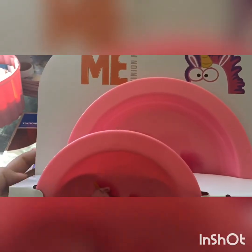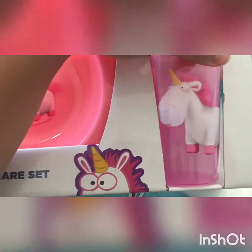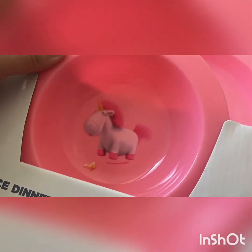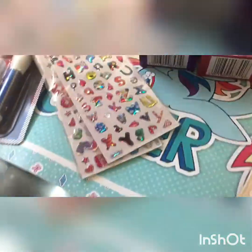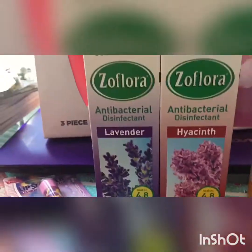The last thing from Home Bargains is this — it's the Despicable Me three-piece dinnerware set for only £1.99. It's the unicorn design, so you get a little tumbler with the unicorn on it, a plate — my daughter's already had her hands on it — and a dish. So for £1.99 I picked that up.